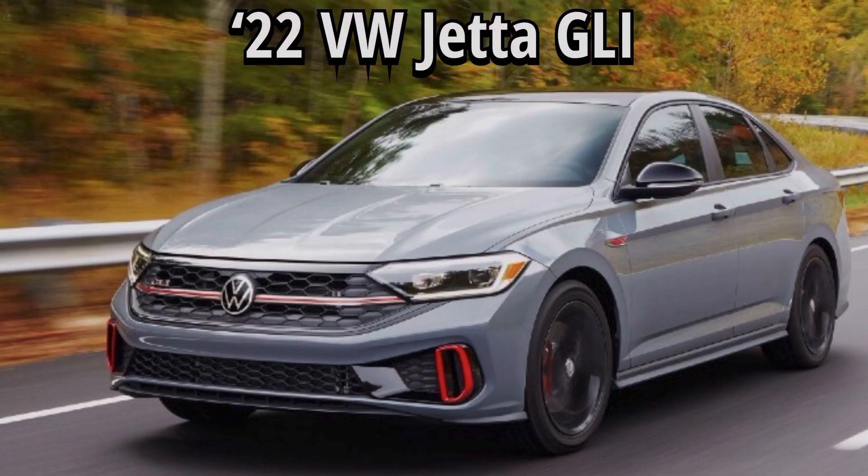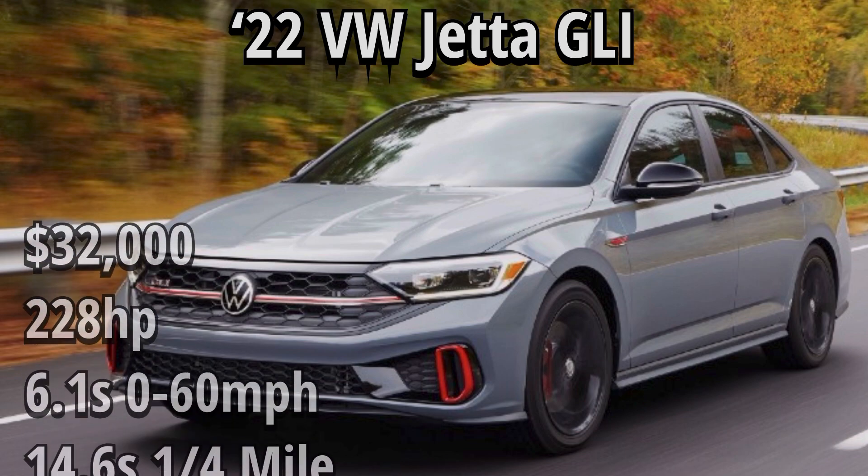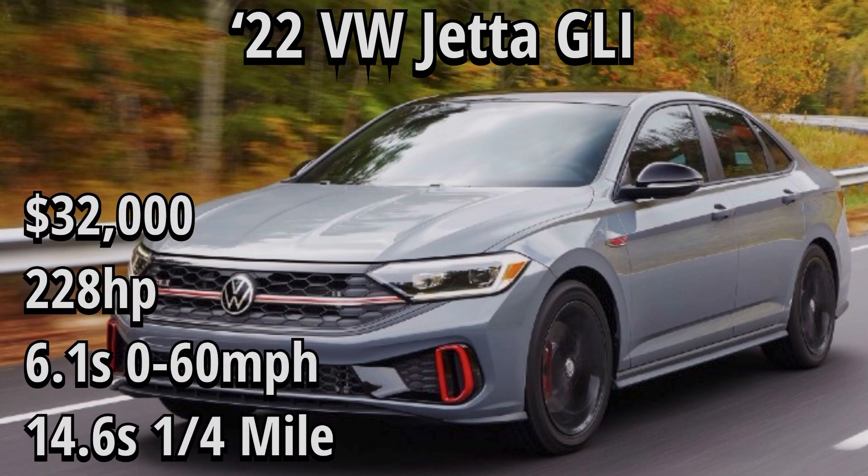The final vehicle we're comparing today is the 2022 Jetta GLI. This one starts at $32,000, with 228 horsepower, a 6.1 second 0-60 time, and a 14.6 quarter mile. The Jetta GLI and the Golf GTI are two totally different vehicles; however, when it comes to performance, you're paying more for the Jetta and getting less performance, so the Golf GTI would be a much better choice if you're strictly looking for outright performance.